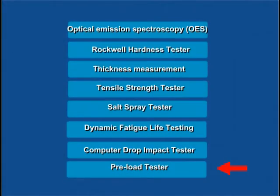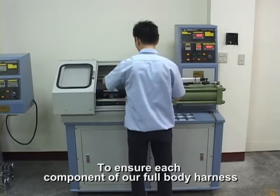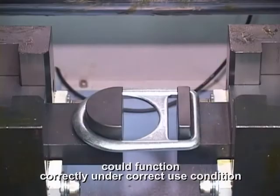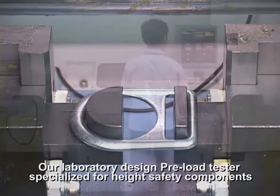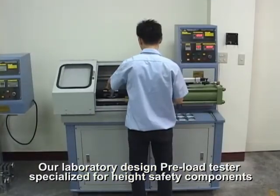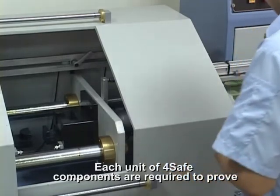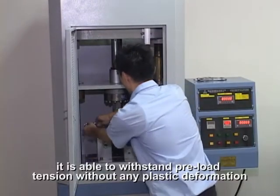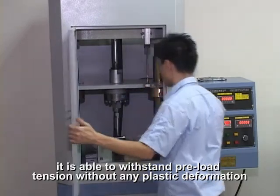Preload Tester. To ensure each component of our full body harness can function correctly under correct use conditions, our laboratory designed a preload tester specialized for high safety components. Each unit of force-applied components is required to prove it is able to withstand preload tension without any plastic deformation.